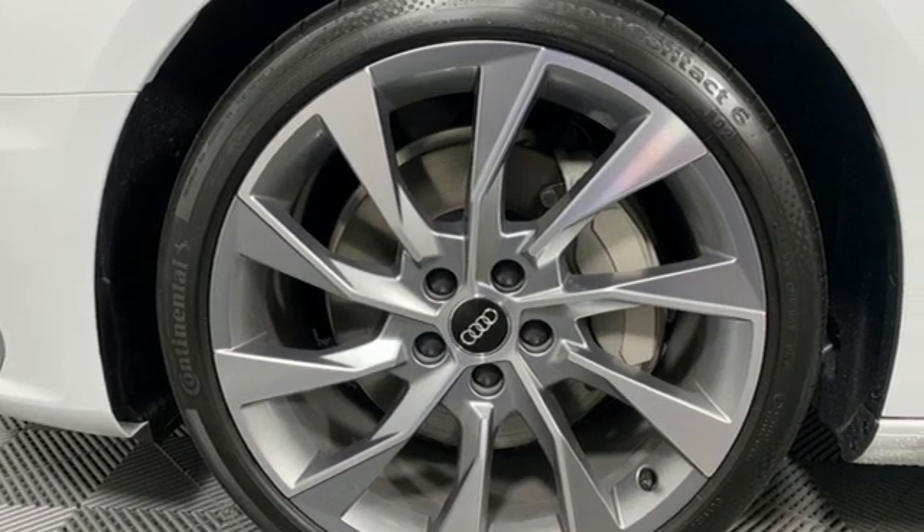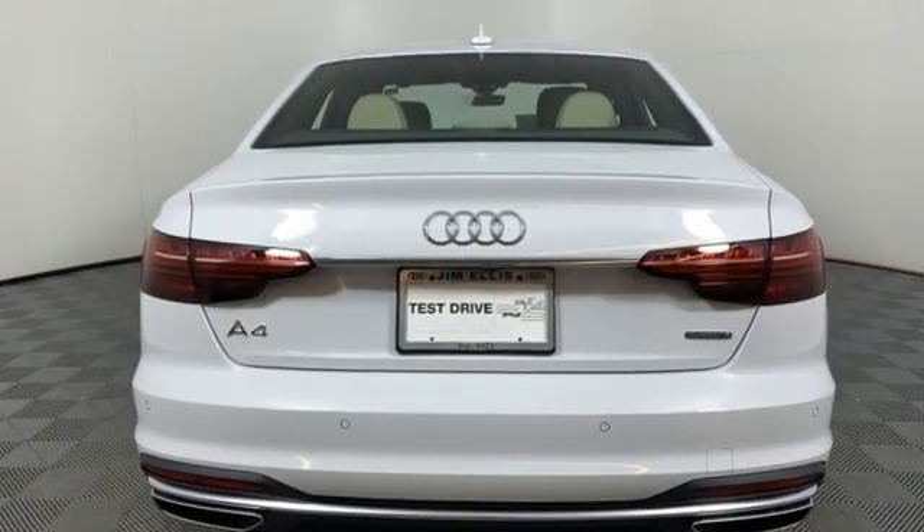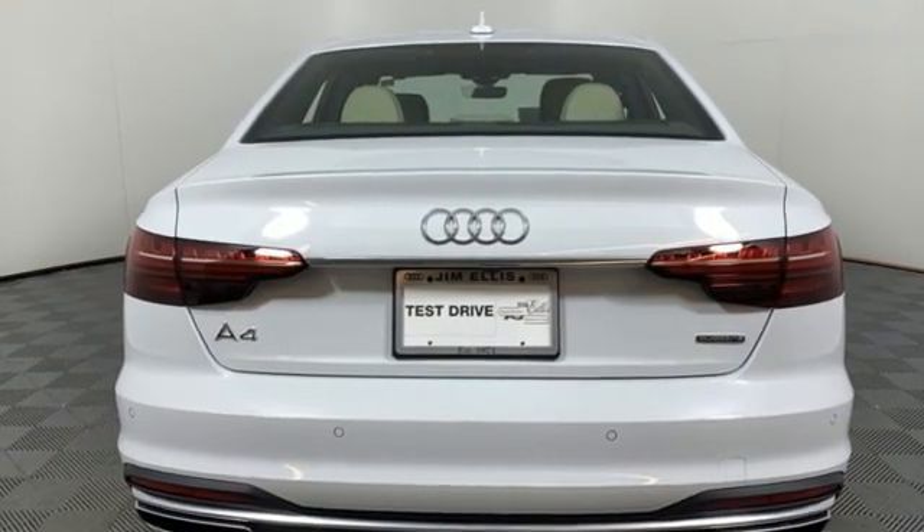Revolutionary engineering, progressive design. Audi. The time is now. See it for yourself today.